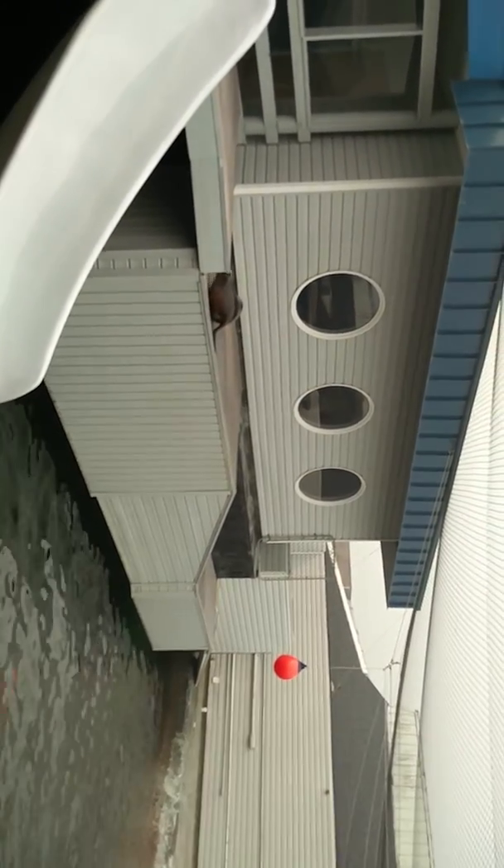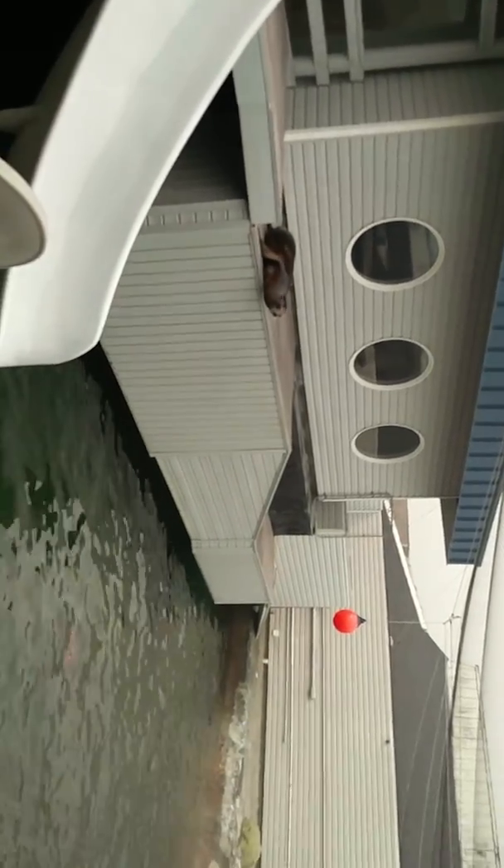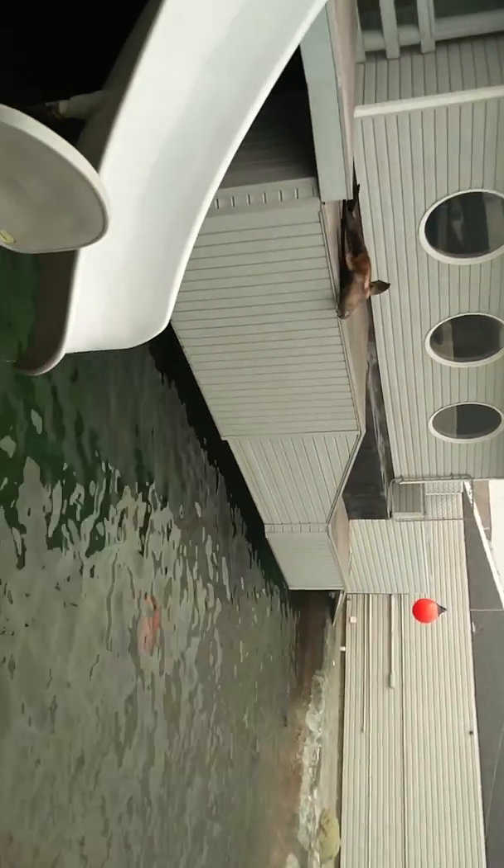They can be out of the water for up to five days in a row, because they're marine mammals — you don't have to be in the water all the time. She has plenty of time to sunbathe and laugh at them.